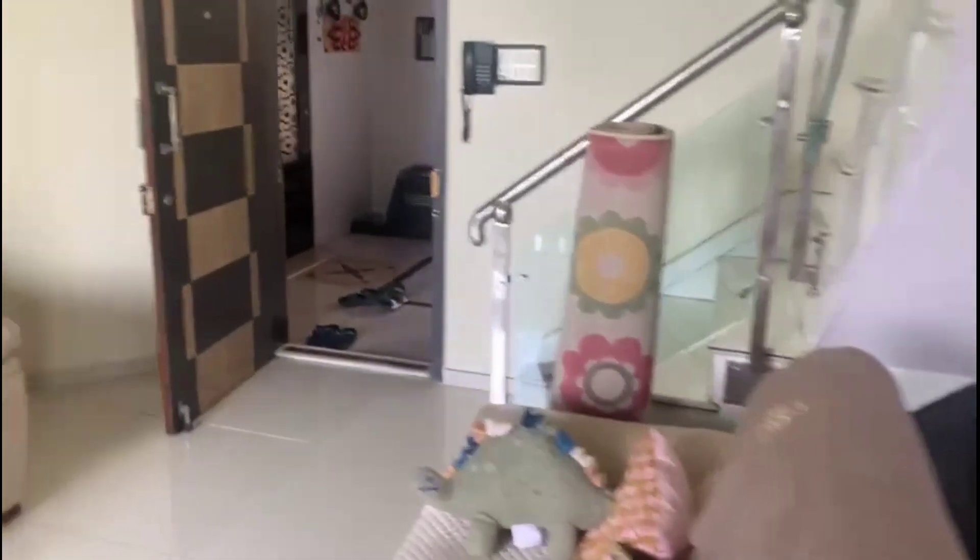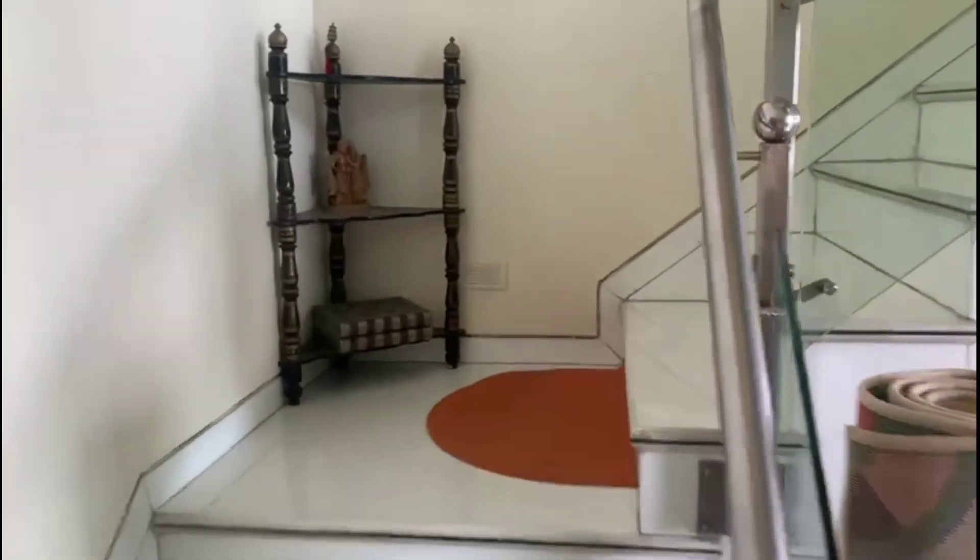Here you go again — the hall. Then you go upstairs.